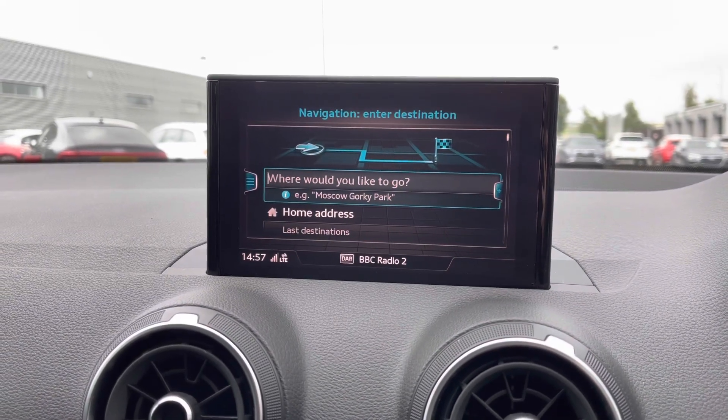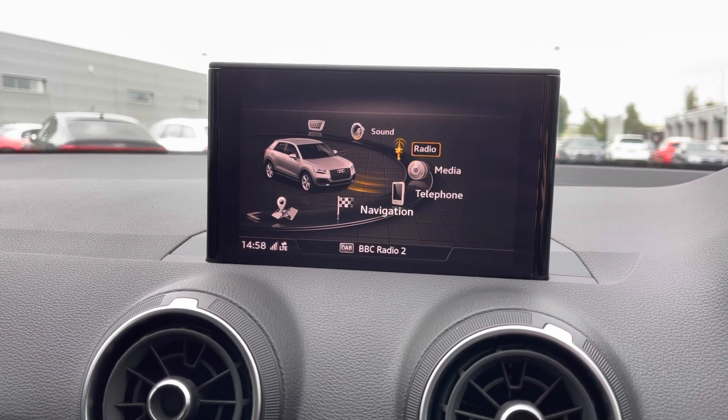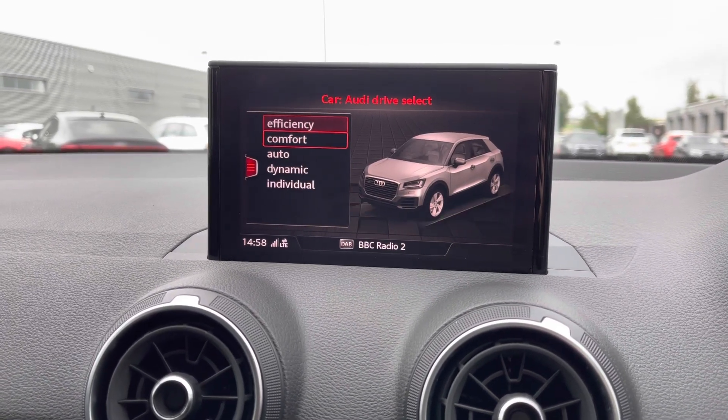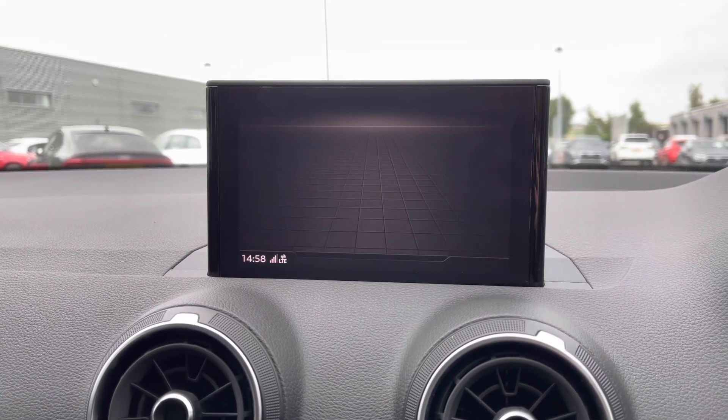We have the fantastic map view and we also have the ability to preset our destination. We can choose between efficiency, comfort, auto or dynamic mode as part of Audi Drive Select.